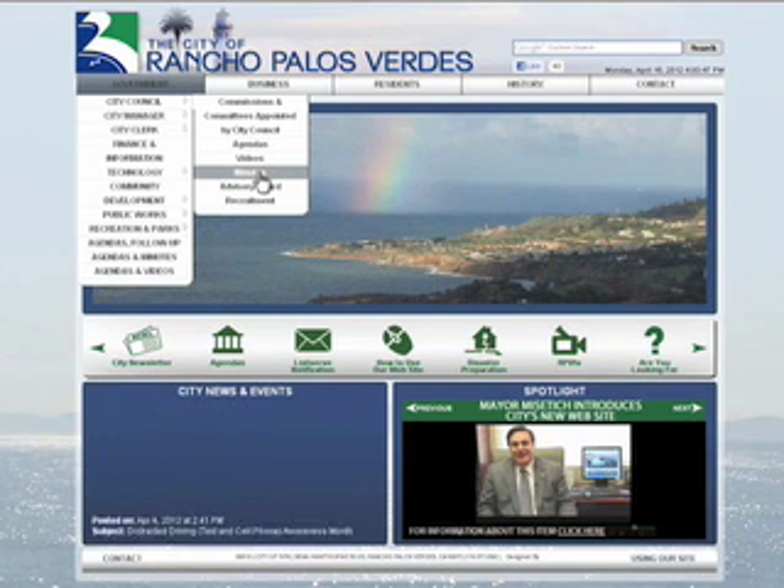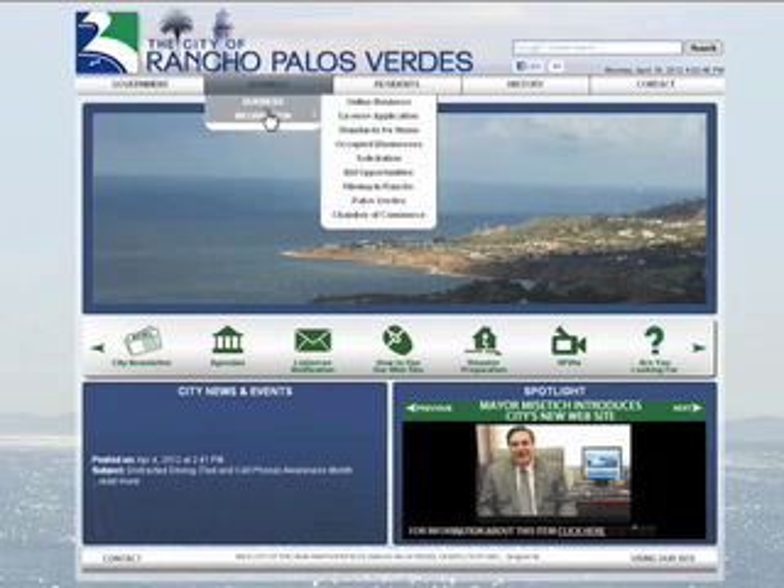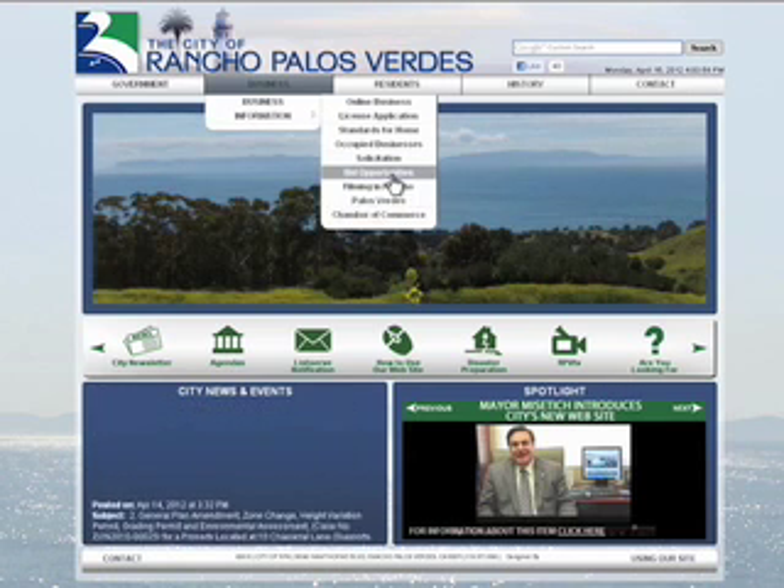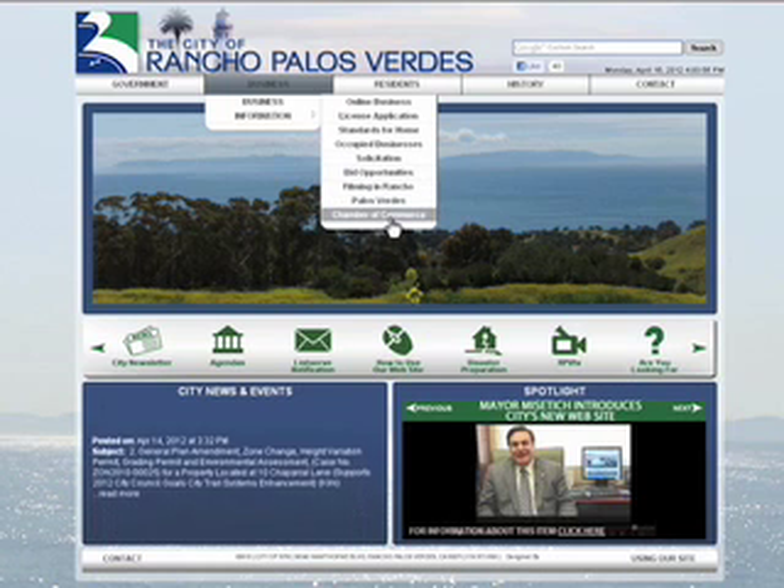You can also look through Business if you're looking to get a business license, filming permit, bid opportunities, or if you would like to reach the Chamber of Commerce.